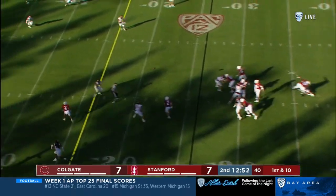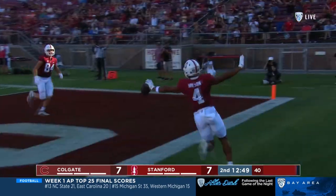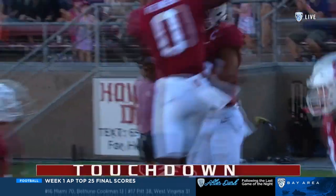Tremaine does such a nice job with that off arm and the stiff arm. McKee up the middle — that is Michael Wilson for the touchdown, and the Cardinal, just like that, regained the lead.